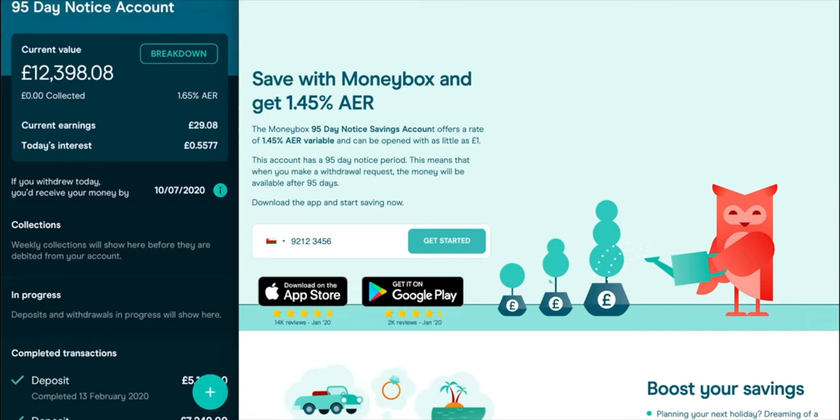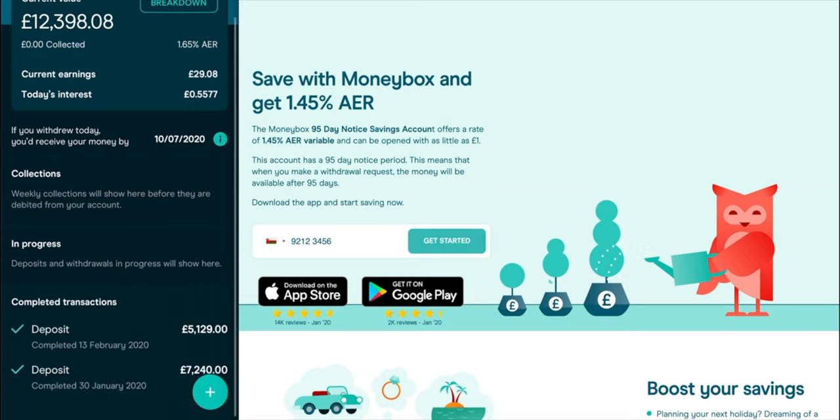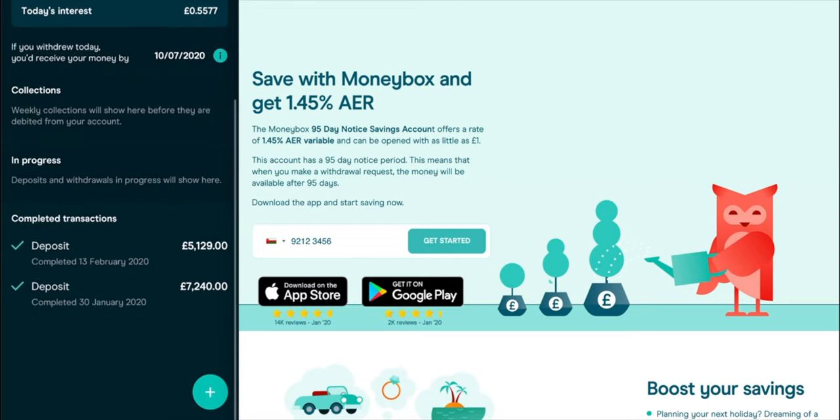Clicking on that tab gives an actual breakdown. In my case, I have a 1.65% variable interest rate because when I signed up the rate was higher. I hope Moneybox will also increase the rate for anyone who signs up at 1.45%. If you read online that other customers are getting a higher percentage, leave a comment in the app and pressure the company so everyone gets the highest rate possible. For the amount of money I have, every day I earn around 55 pence — you can see that from today's interest value. There's also a notice showing when you'd receive your money if you withdrew today, and all previous deposits are listed at the bottom.